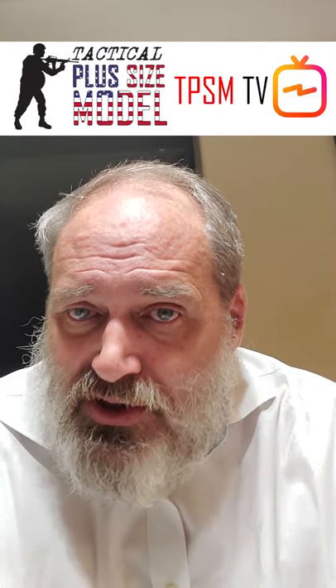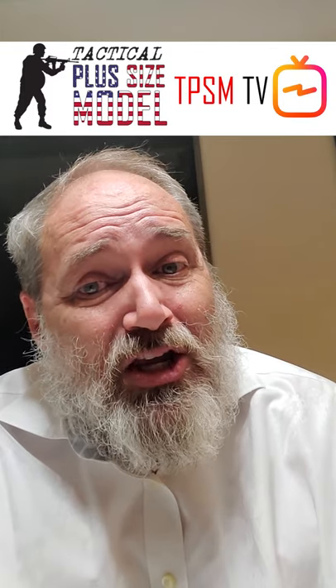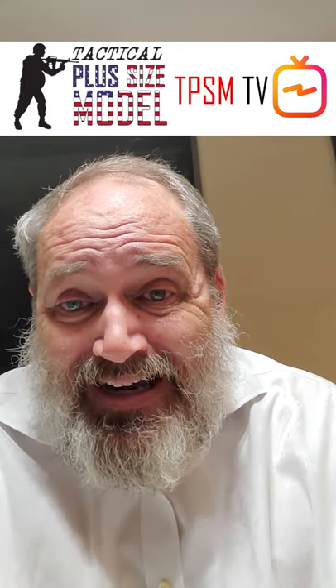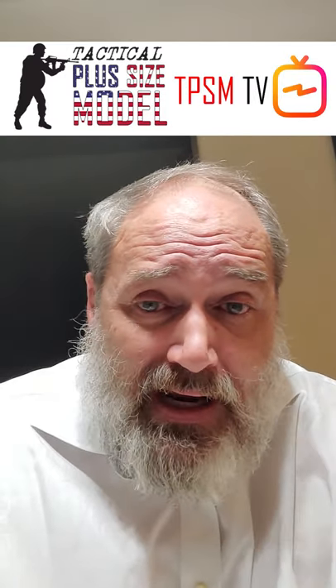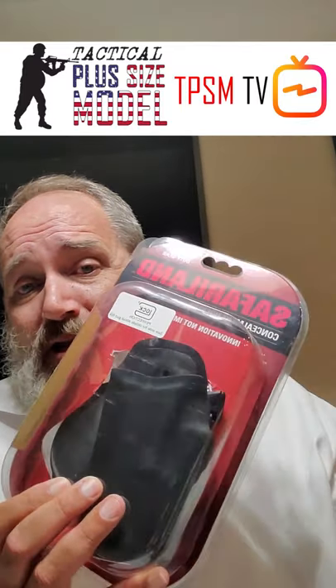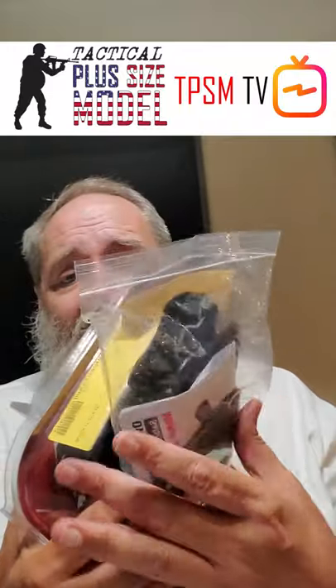So, holster selection — don't buy nylon, don't buy universal holsters. You may have purchased a gun that wasn't ideal during the big panic buying or preparatory buying. So look at holsters, look at reviews of holsters. Go to a police supply store — I've got them near me. Go in there, ask around, look around, see what they've got.